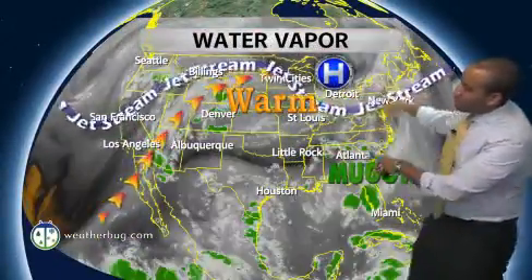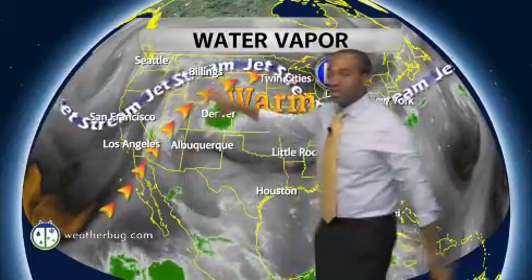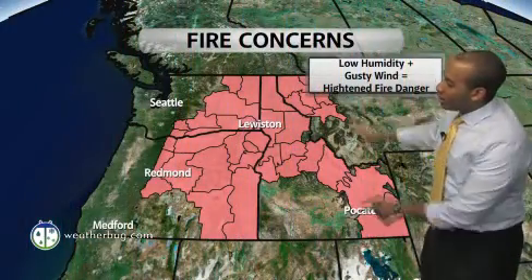The jet stream is kind of dipping down to the north and east, but still riding up a big ridge developing across the central plains, with warm and monsoonal seasonal flow flowing in across the southwest. So we're going to be dealing with more pop-up chances for thunderstorms across that region, as well as seeing some thunderstorms develop in the southeast. Rainfall amounts could be near three-quarters of an inch towards Atlanta, nearly six-tenths of an inch towards Denver, and the northwest is still dealing with fire concerns out there for today.